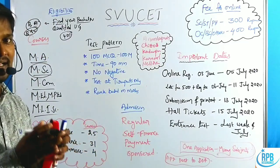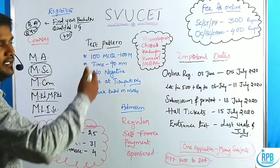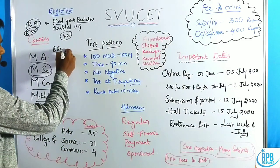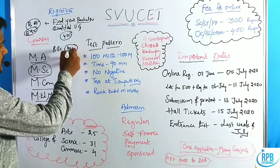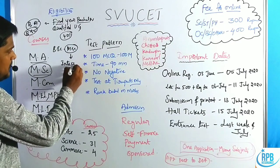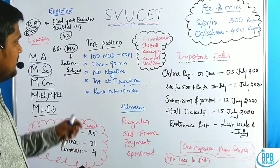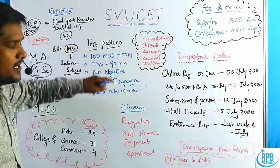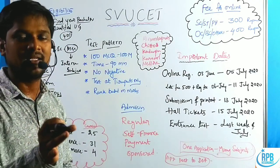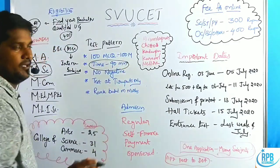A student can apply for more than one subject by paying multiple fees online. For example, a BSc student can apply for the MSC entrance test for their particular interested subject. Each subject contains 100 MCQ questions — multiple choice questions.